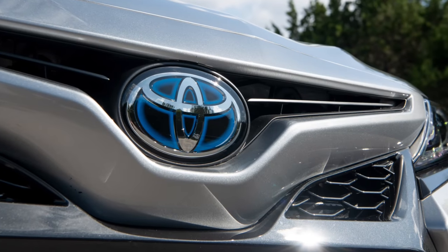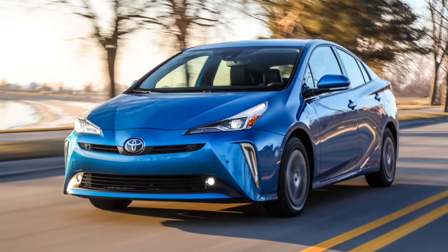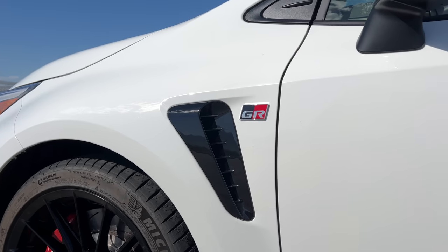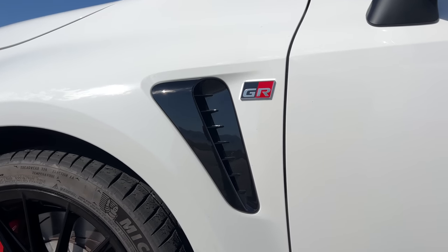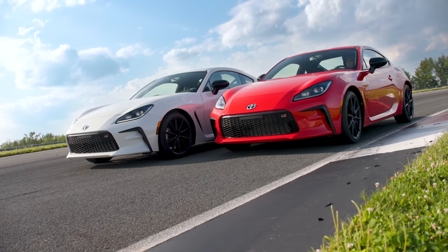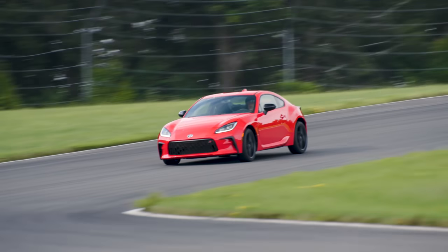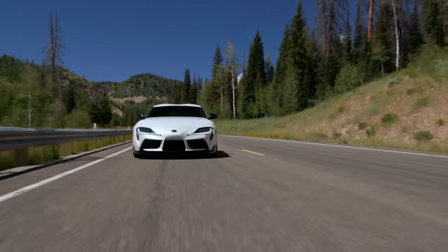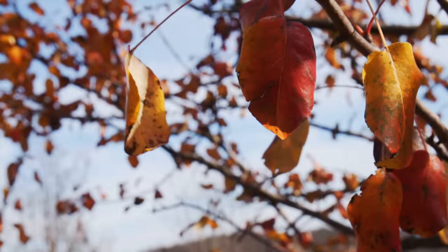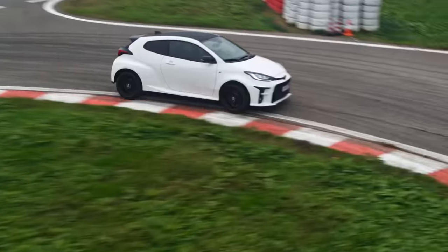A few years back, Toyota basically had no fun in their lineup — it was all about the Prius and hybrid versions of everything. But somewhere along the way, specifically 2007, the Gazoo Racing team thought enough is enough. Besides doing real race things, Gazoo was involved in development of cars like the FT-86, jointly developed with Subaru, now called the GR86. Then in 2019, the Gazoo team joined forces with BMW to resurrect the Supra.